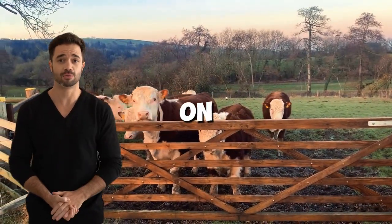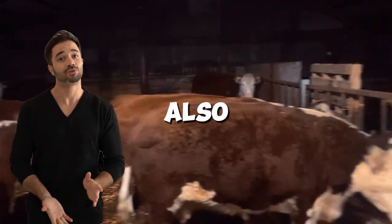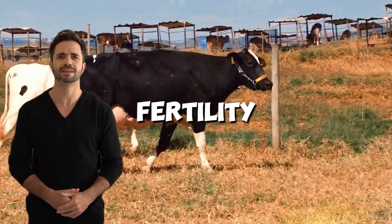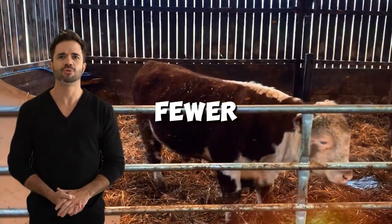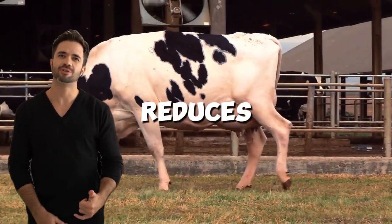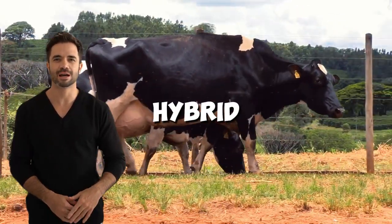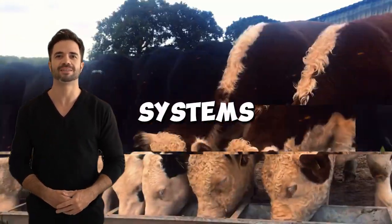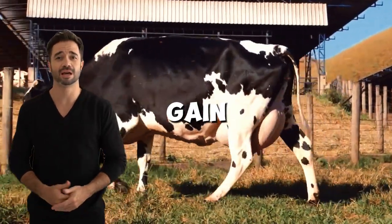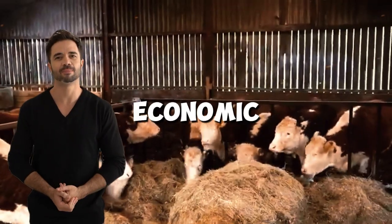Six: impact on reproductive efficiency. The cross between Holstein and Hereford can also improve reproductive efficiency in livestock. Hybrid cows tend to have better fertility, regular cycles, and fewer issues such as ovarian cysts or difficult calvings. This reduces veterinary treatment costs and maximizes herd productivity. Furthermore, hybrid males are ideal for fattening systems as they exhibit higher feed conversion rates and consistent weight gain. This ensures that each calf born represents a significant economic return.